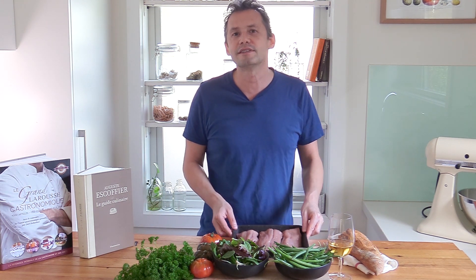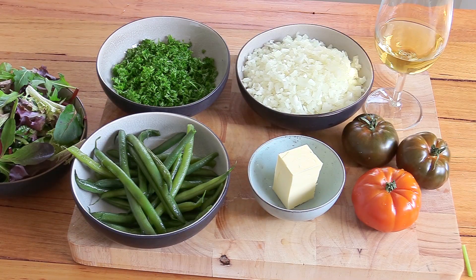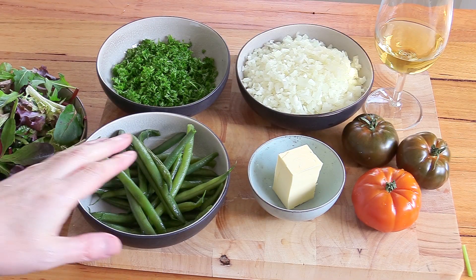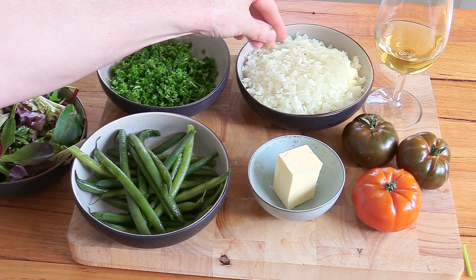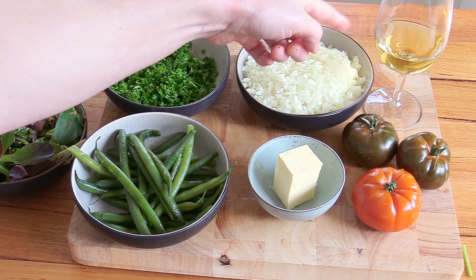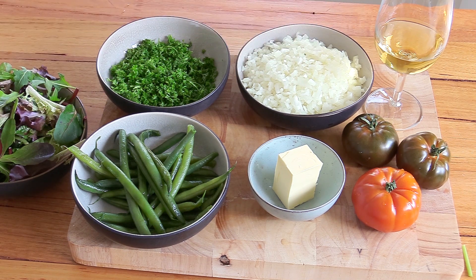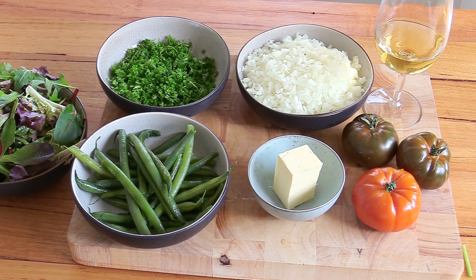Let's discover this bistro dish — the veal steak à la lyonnaise. My mise en place is ready: I've pre-cooked my beans, parsley has been chopped, the onions have been prepped, the vinegar has been measured. You've got the tomatoes, butter, and the meat has been trimmed and is ready in the fridge. We're going to start by cooking the onions.